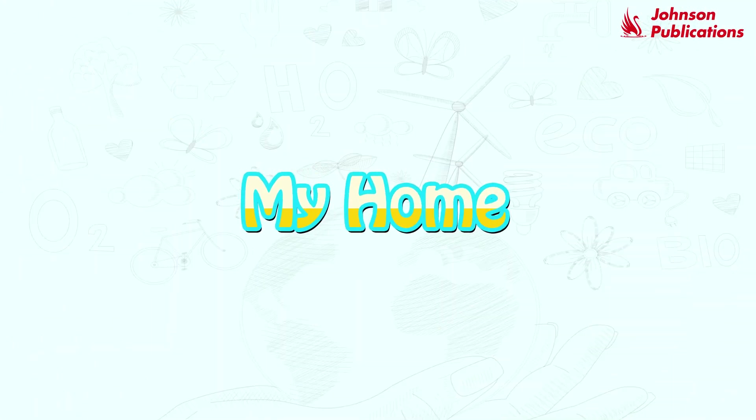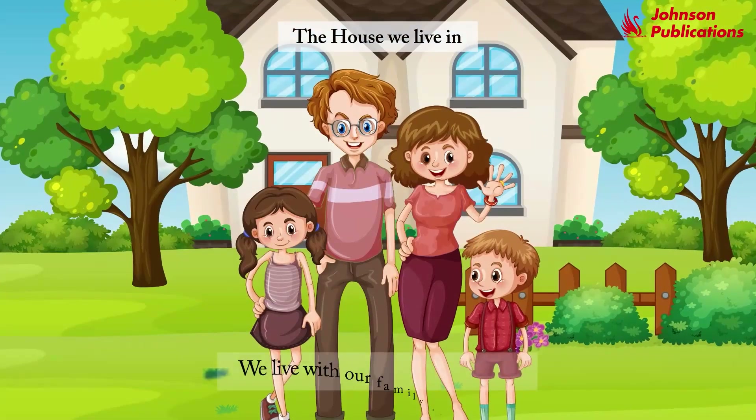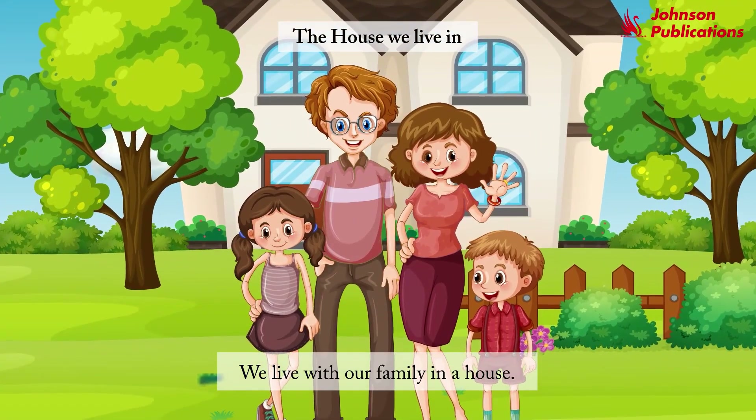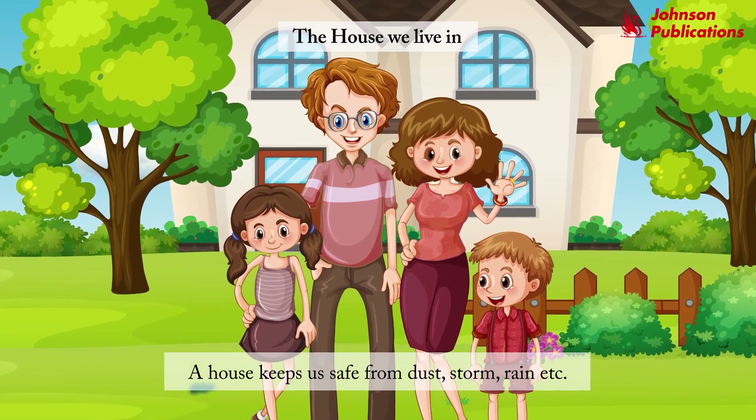My home. The house we live in. We live with our family in a house. A house keeps us safe from dust, storm, rain, etc.